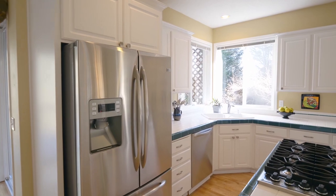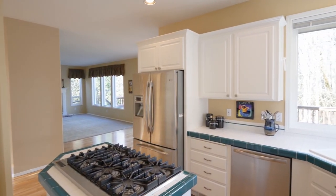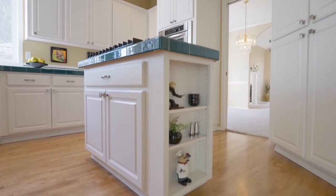It opens to the white and wonderful cook's kitchen, complete with stainless appliances, multi-cabinets, a pantry, peaceful views, and a six-burner Viking range.